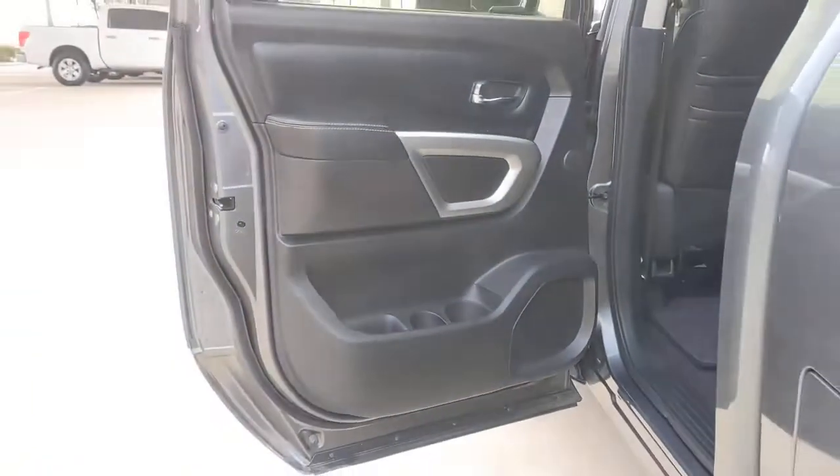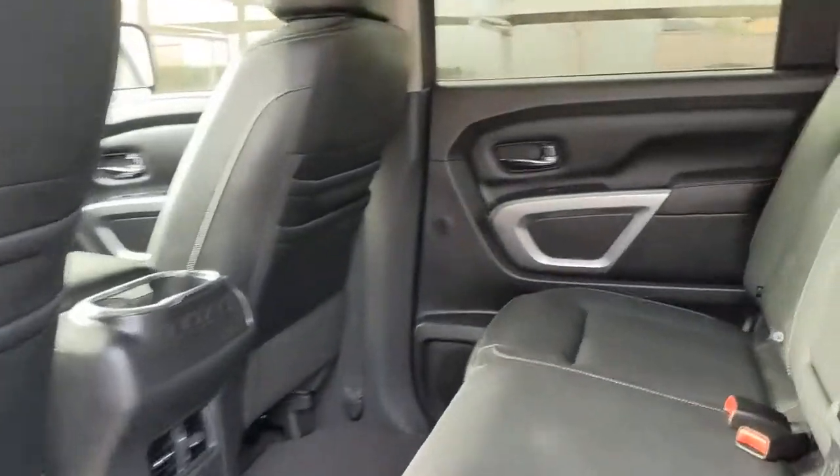Heated mirrors, power passenger seat, bed liner, backup camera, keyless start.